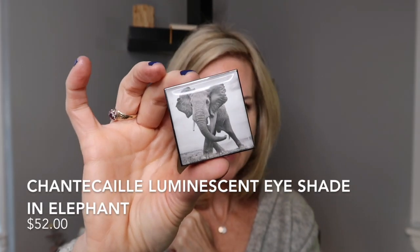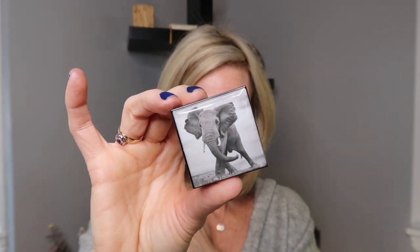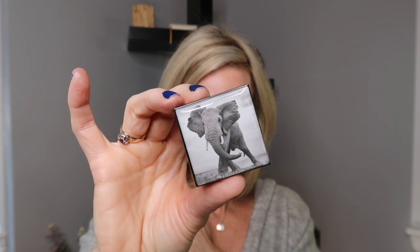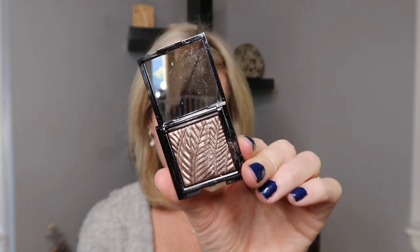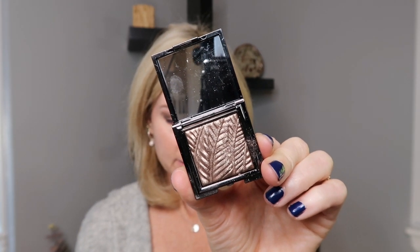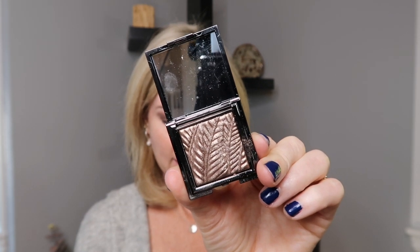This is the Chantecaille luminescent eye shade in Elephant. Space for Giants protects elephants and their habitat and the communities that surround them by investing in parcels of land, providing frontline security, boosting wildlife crime convictions, and stopping elephants from raiding people's crops by building smart fences across Kenya, Gabon, Uganda, and Botswana. With this collection, Chantecaille will give back to their important work. It's a very philanthropic brand, so even though these are $52 each, you can feel good that you're giving back a little bit, and the packaging is to die for. I love elephants — this color is just something I find I'm going to wear a lot.